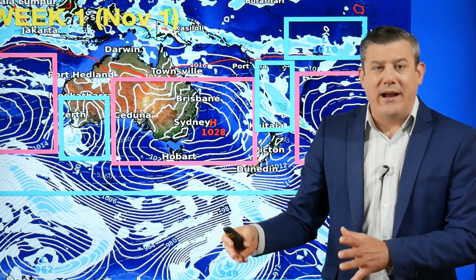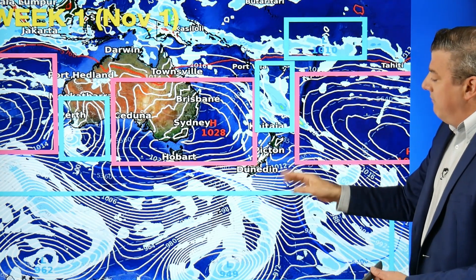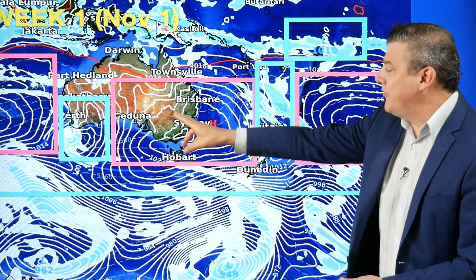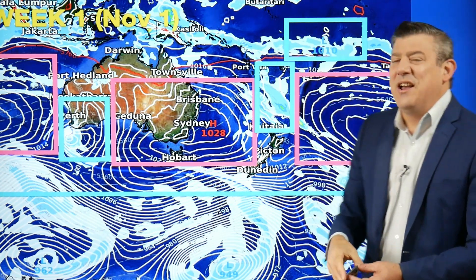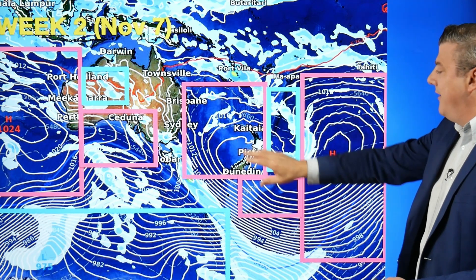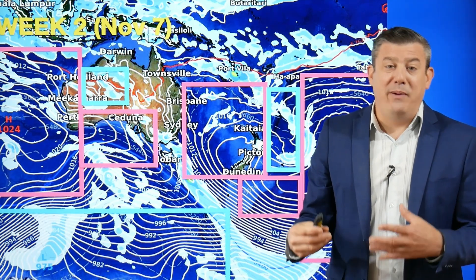Looking week by week for the first three weeks of the month: week one sees a small low north of New Zealand hanging around through the weekend, encouraging wet weather into the North Island. There's a big high tracking across the South Island in the days ahead — a clear line of high pressure coming in from the Indian Ocean across Australia, across the Tasman, over New Zealand and out to the east. No strong La Niña signal yet, with some low pressure to the north and a normal southern ocean pattern.